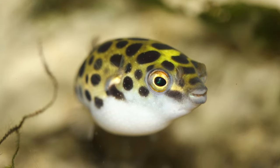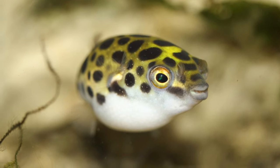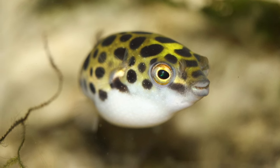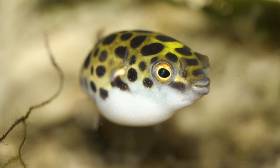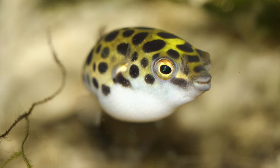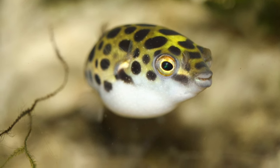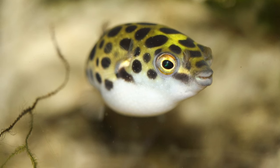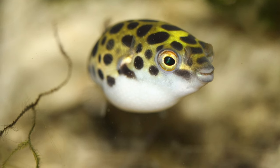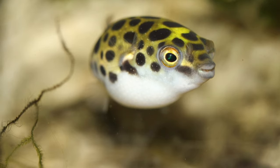The green spotted puffer is the slightly larger of the two, coming in at about 6 inches or 15 centimeters. They require a minimum tank size of around 30 gallons or 110 liters, but these puffers have been known to pace and glass surf and are messy eaters, so I would keep them in a larger tank. I would also recommend a lid: one because they can jump, and two because it will help stop evaporation and stop the salinity from increasing quickly, as the salt in your aquarium water remains while the water evaporates, which can increase salinity pretty quickly if not kept in check.